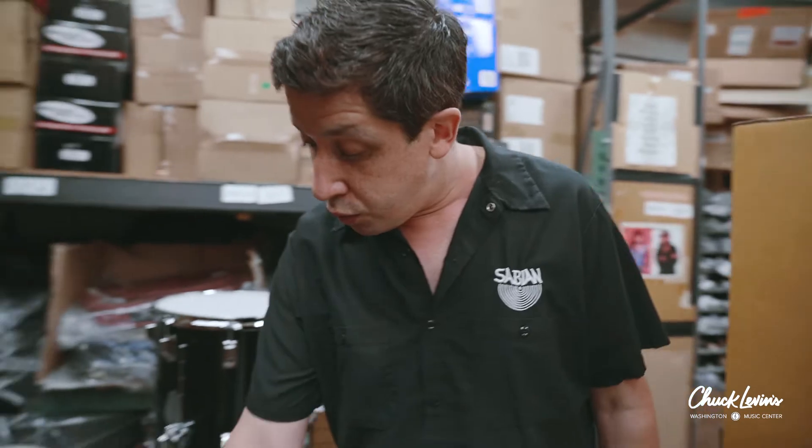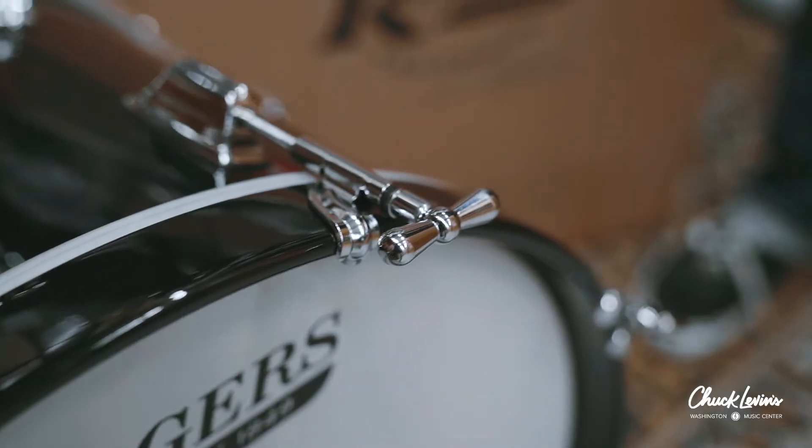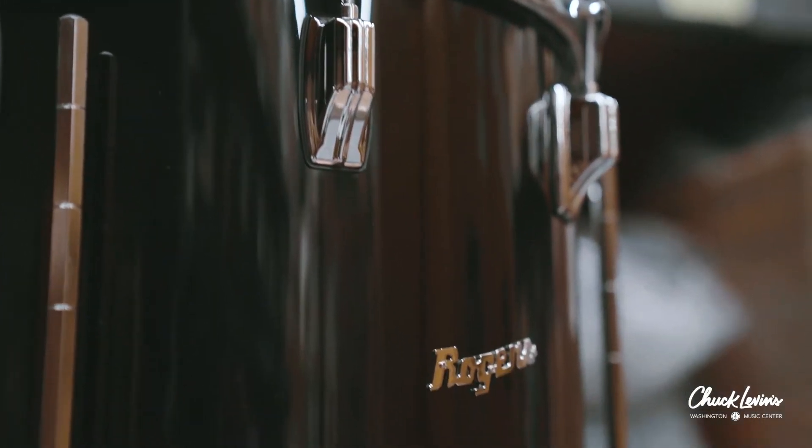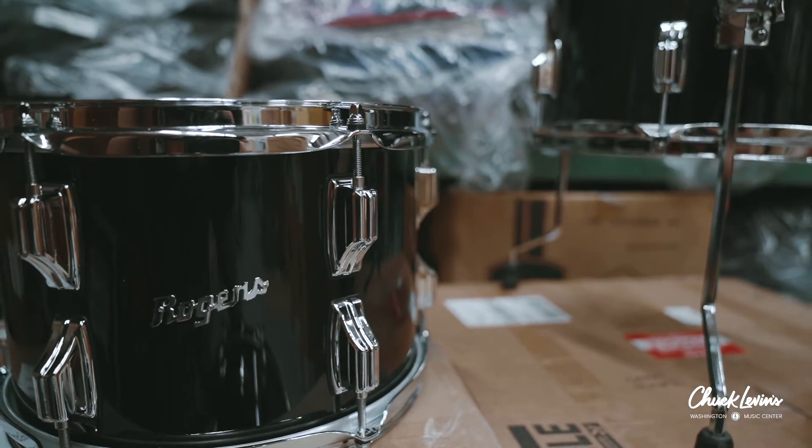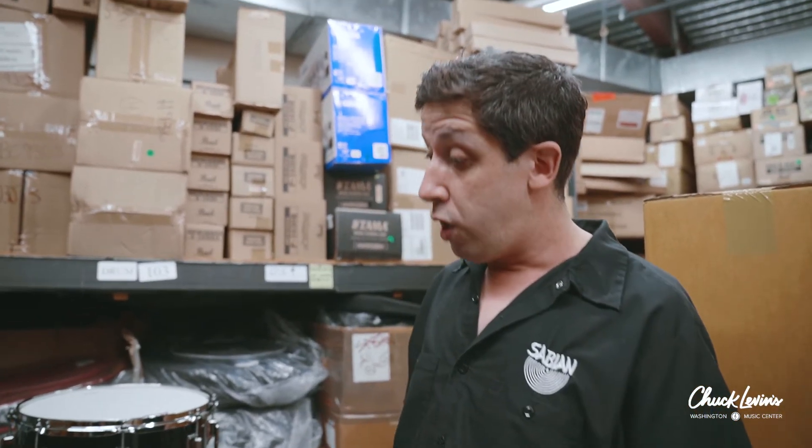We've got the bow tie T-rods, and similar to the old, we have the hexagonal floor tom legs. Rogers was responsible for some major innovations, including their Swiv-O-Matic hardware and their Dynasonic snare drums.